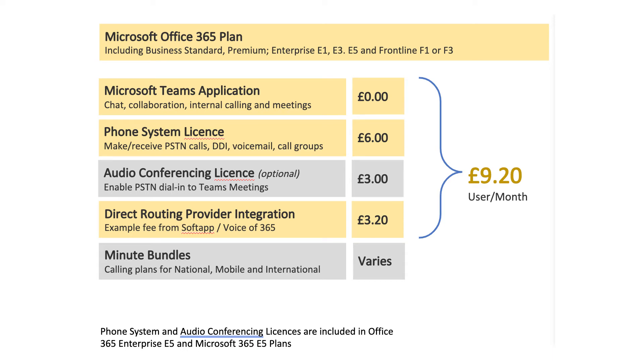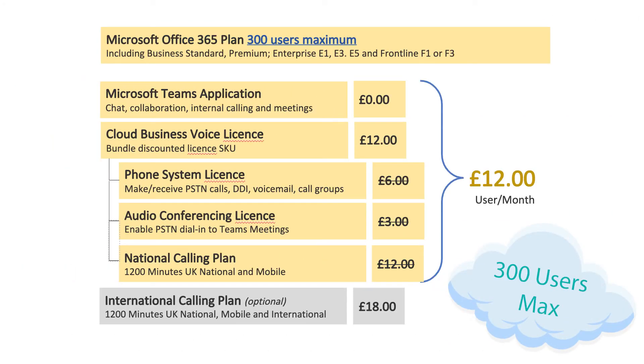If this wasn't complicated enough, there are a couple of curveballs. If you're a small business user — 300 seats and under — you should be using the Microsoft 365 Business plans, in which case you can take advantage of the Microsoft 365 Business Voice offering. This actually bundles in Phone System, Audio Conferencing, and 1,200 local and national minutes for a fee of £12 per user per month. That's really not too bad because it's very low overhead, there's no messy integrations with third parties, and it's one simple system to manage — albeit with some compromises.